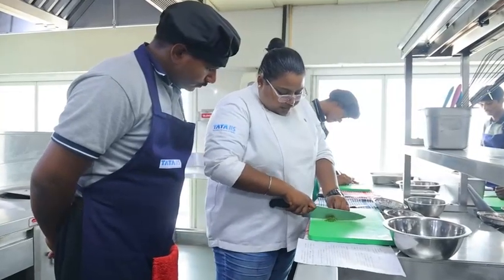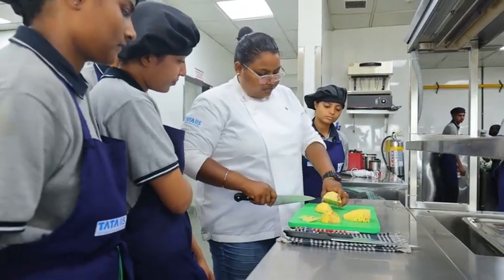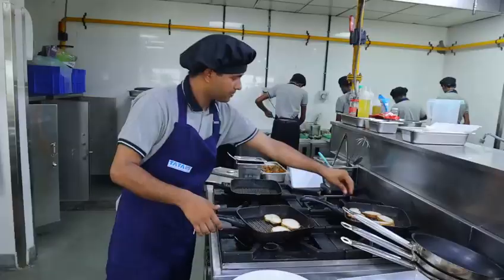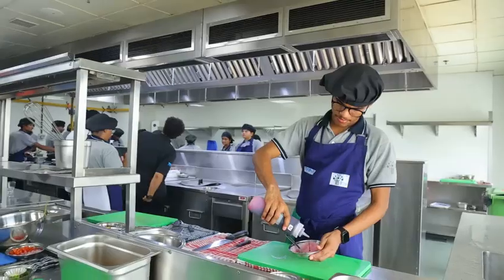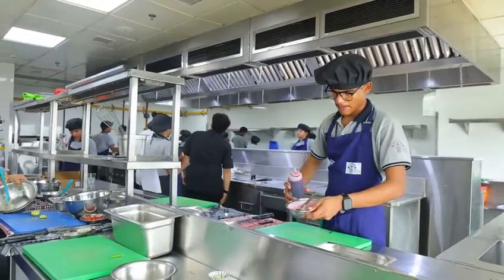Plus, when we are studying theoretically and practically, we need to apply them. We also have integrated on-the-job training in this course, where students go to other hotels and work in different sections.